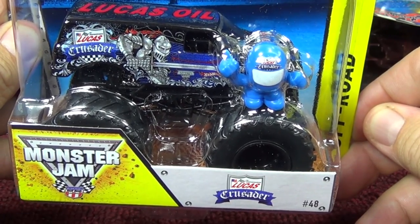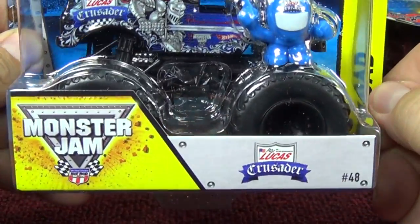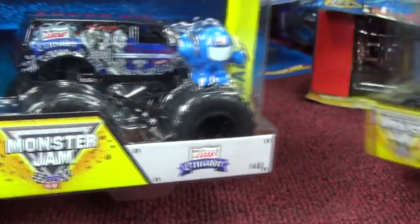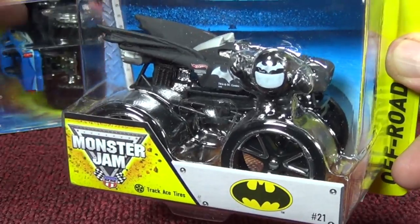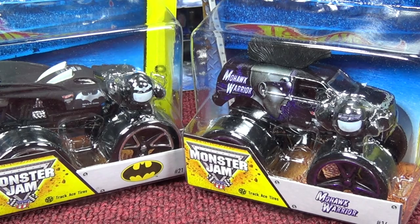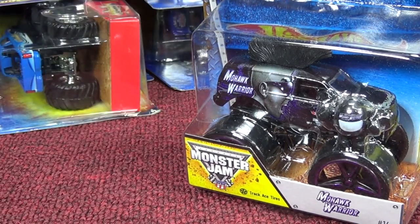This one might have been out for a while — Lucas Oil Crusader. I'm not sure, so just to be safe I picked another one up. I like the black wheels and black rims; looks like a real vehicle should, instead of shiny chrome rims. With the downhill racing, I found out that if the axles get bent at all, the trucks run horribly — they wobble and bounce all over the place. These might be older Track Ace releases; I got this one a while ago but I think I found it again at Kohl's.